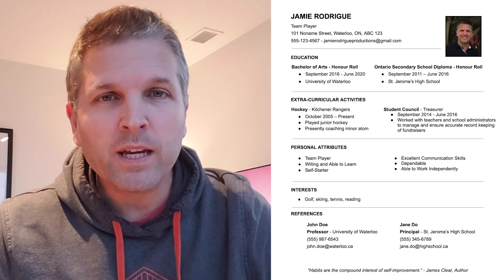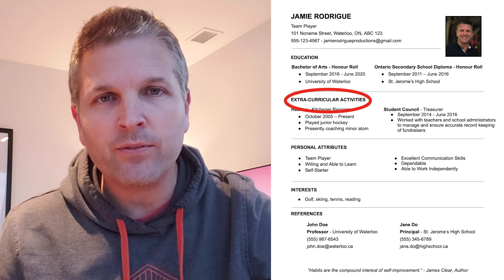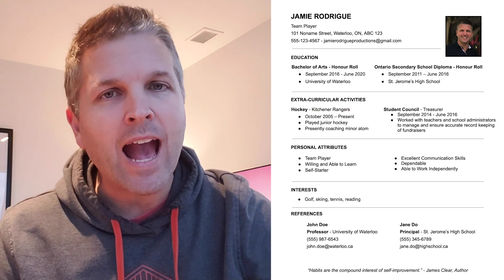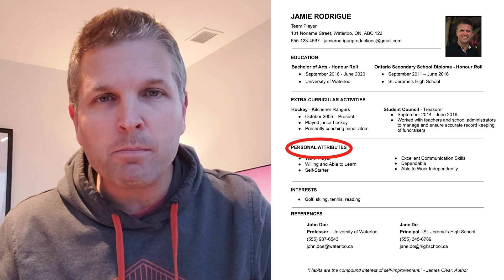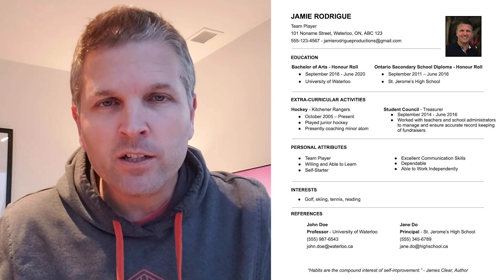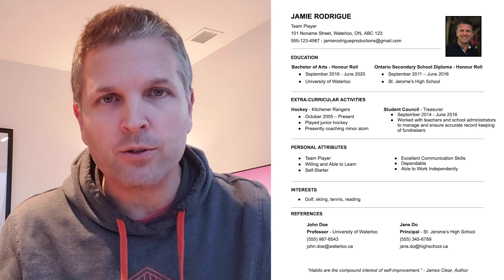For the resume with no work experience, what I did is I moved the extracurricular activity section up and then added a section called personal attributes. These are characteristics like being dependable and willing to learn. If you're not sure, Google 'personal attributes' and you'll find plenty of examples. Remember you're trying to sell yourself, so if you don't have work or volunteer experience, you've got to fill the space with something — give it some thought.